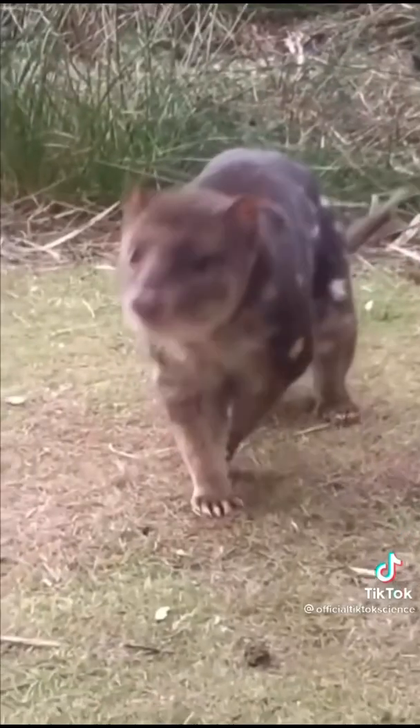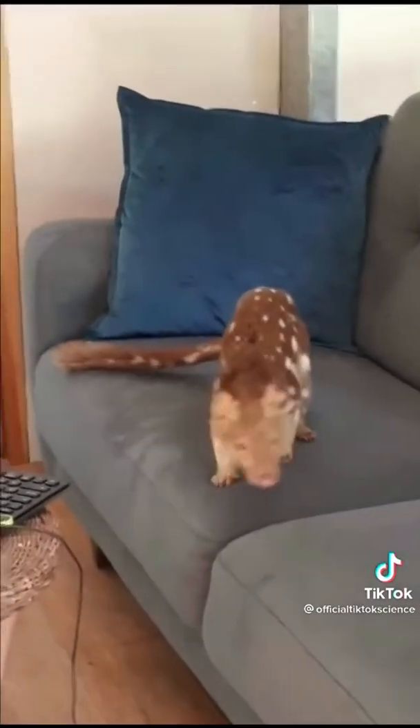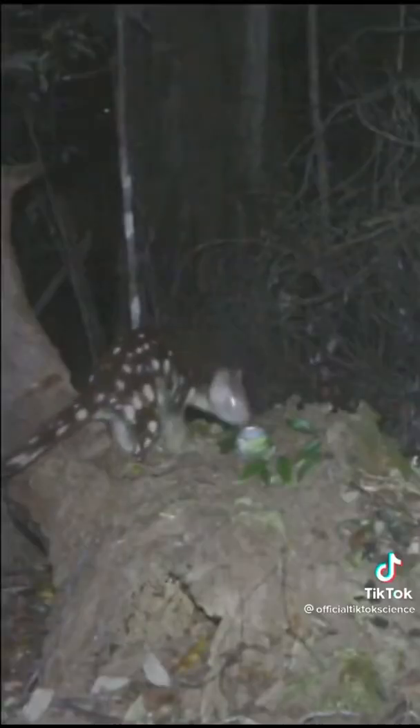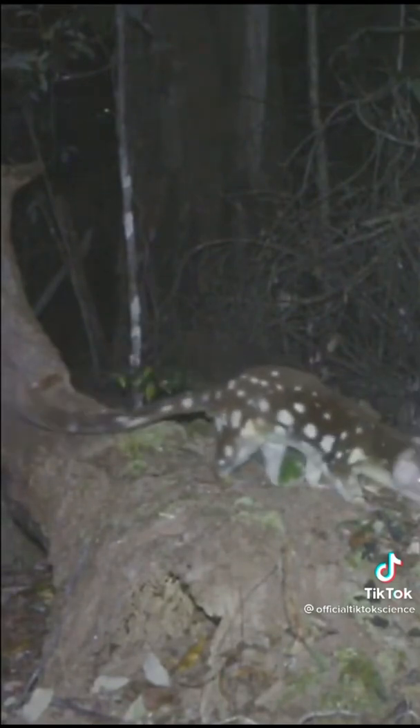This is the world's first pig-chipmunk-cat hybrid. They're extremely playful pets — they have a coat similar to a chipmunk, the mannerisms of a pig, but the body shape of a cat. As always, we let many of them go into the wild but kept a few as pets at home.